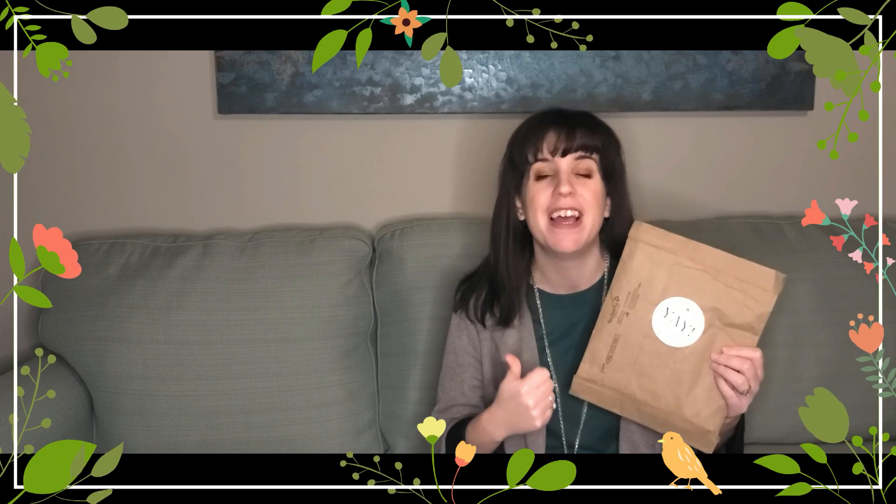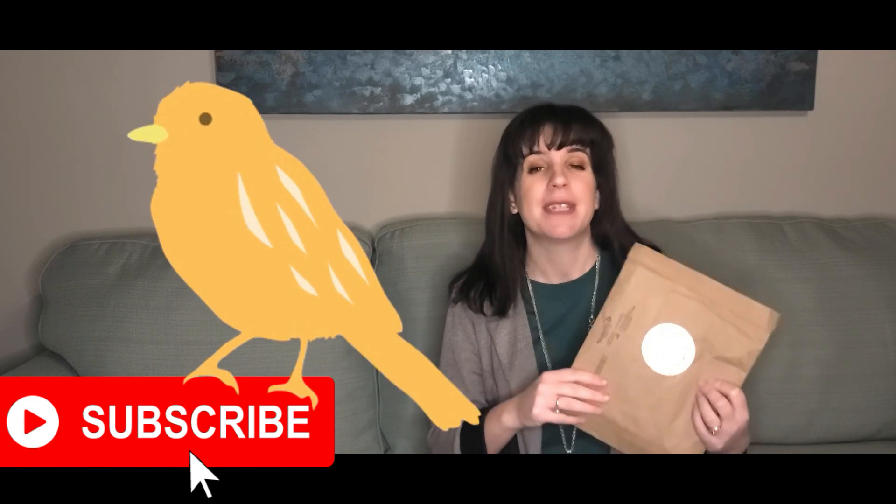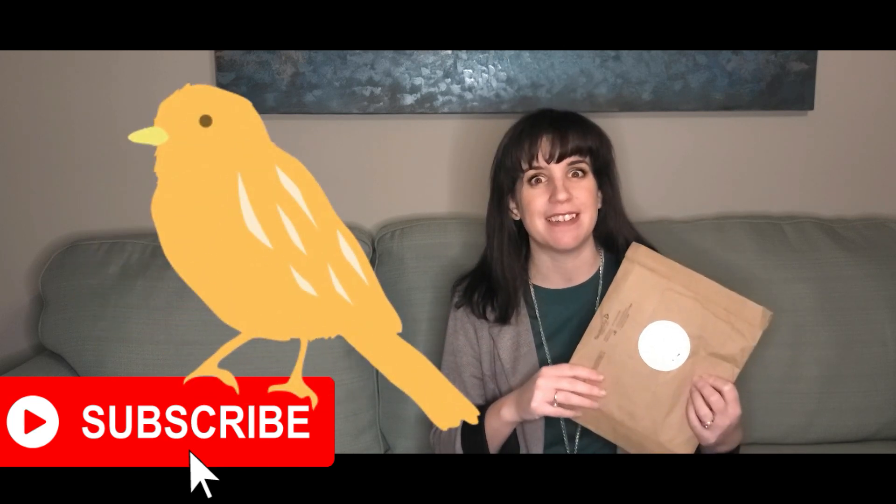Hey y'all! Former plant killer here, Jessie with Livin' on a Prairie Flower Farm, and today we're doing a Floret seed haul video. It came in and I'm so excited. If you're new to my channel, I'm on a flower farm journey turning my black thumb of death into a green thumb of life. If you'd like to join me on this journey, be sure to hit the subscribe button, and if you'd like more videos like this, please hit the like button. It really does help me.